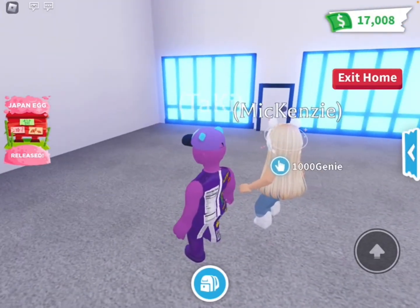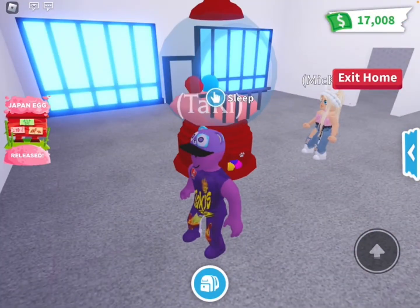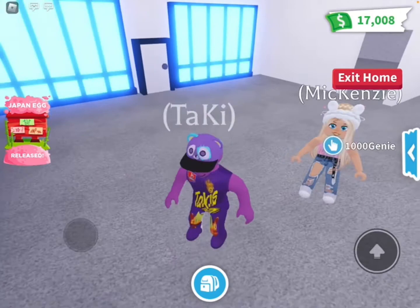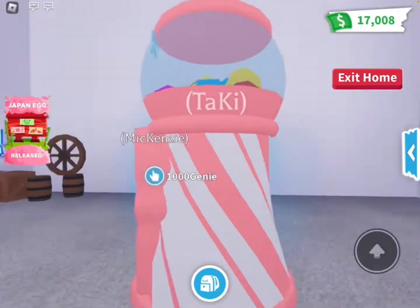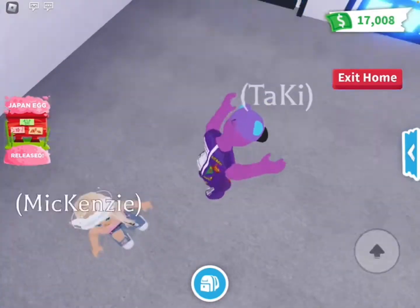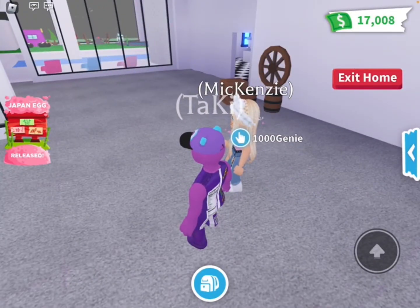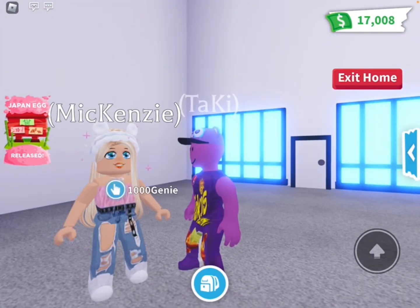Now let's do the gumball machine crib — whoa, that one looks really cool. I actually like that one a lot. Then last but not least, let's do the candy shower. How are these themes so amazing? I love the candy theme. My favorite is probably going to be the candy theme. The influencer theme is good, but it's just not our favorite.